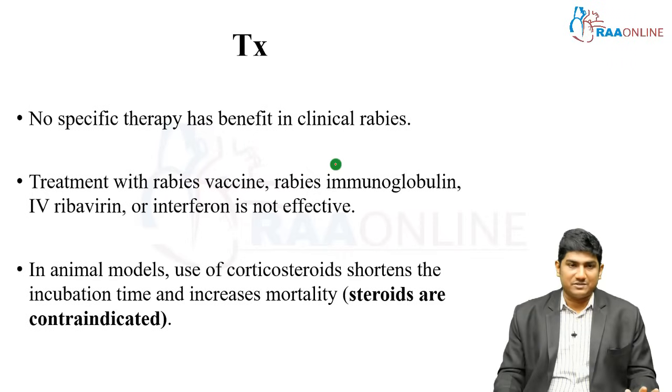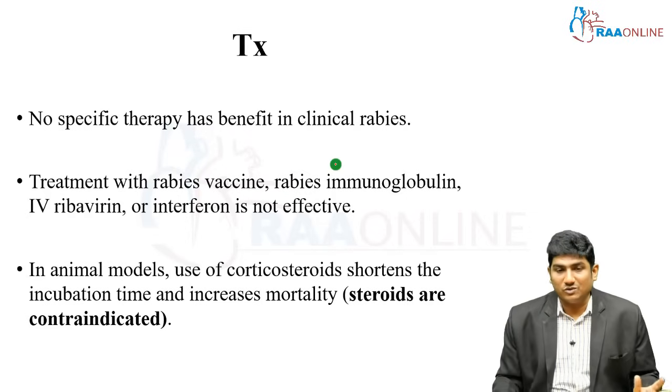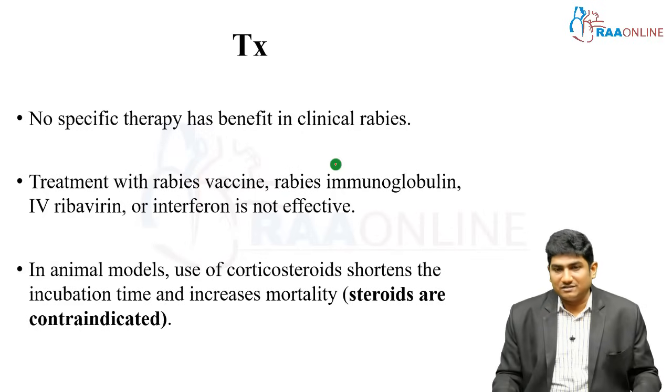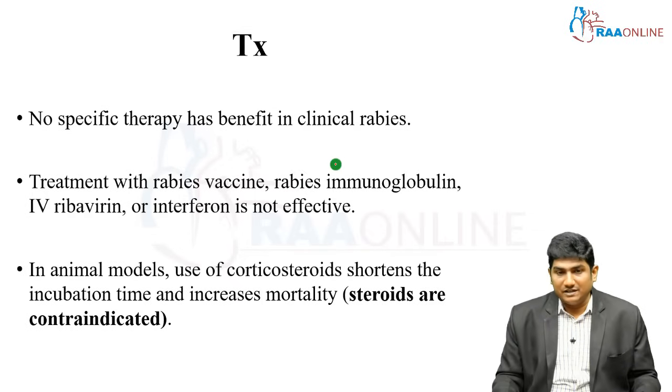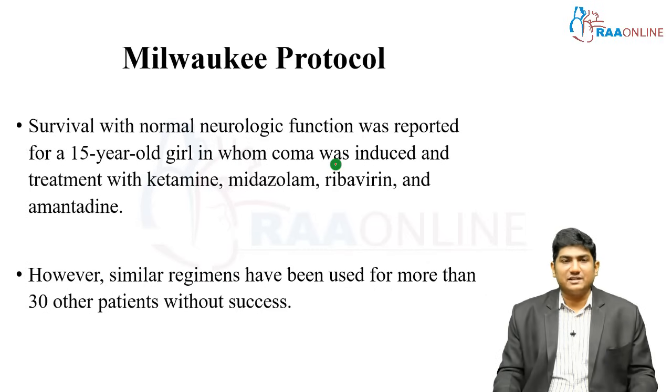There is no specific therapy till date for clinical rabies — only supportive management. Treatment with rabies vaccine, rabies immunoglobulins, IV ribavirin, or interferon is not effective once rabies is clinically evident. In animal models, use of corticosteroids shortens survival and increases mortality, so steroids are contraindicated in rabies — this is a very important point. Unlike certain encephalitides where steroids are used, in rabies steroids are strictly contraindicated. The Milwaukee protocol achieved survival with normal neurological function.